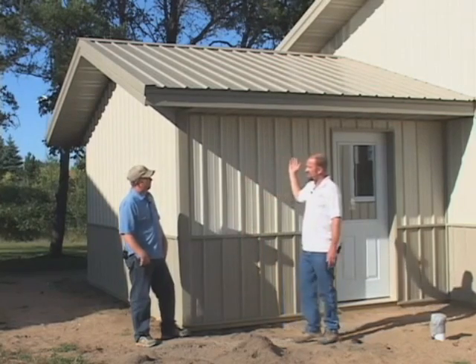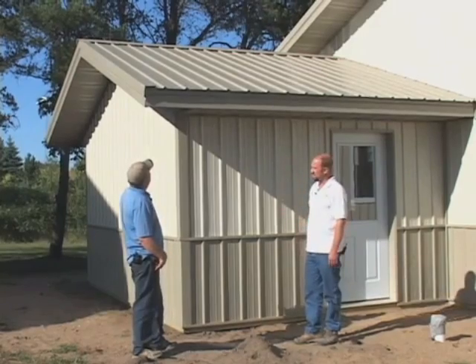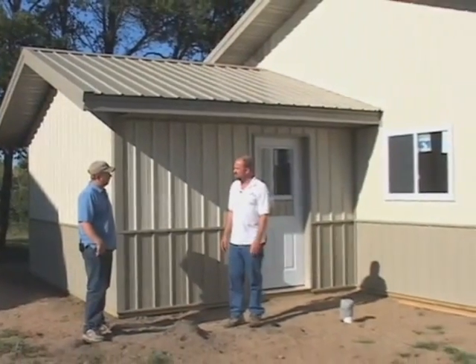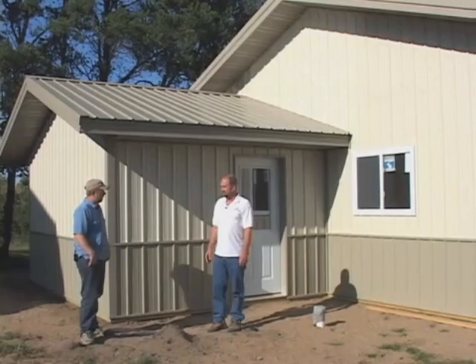You've got cupolas and you can add rain gutters the same color. It just goes on and on. And you add some windows into the building and you get some nice natural light inside. It's really great.